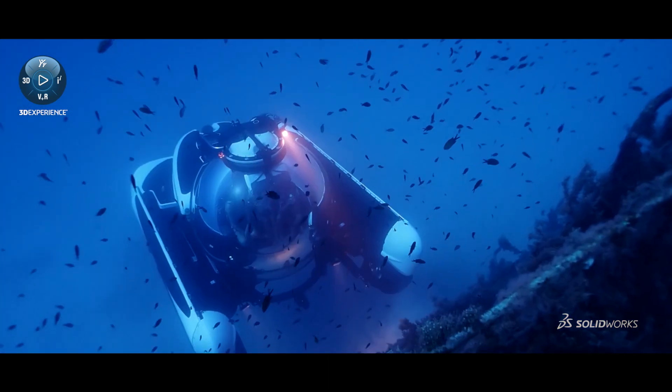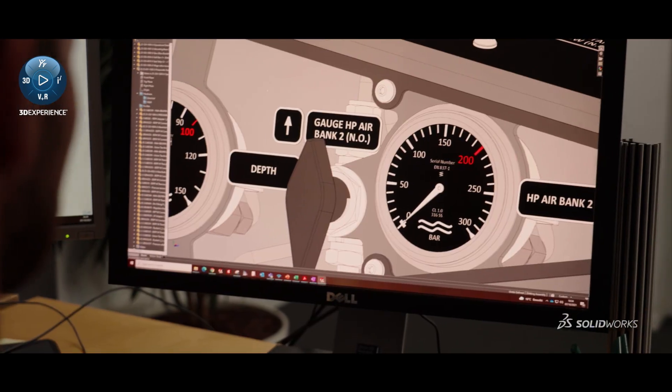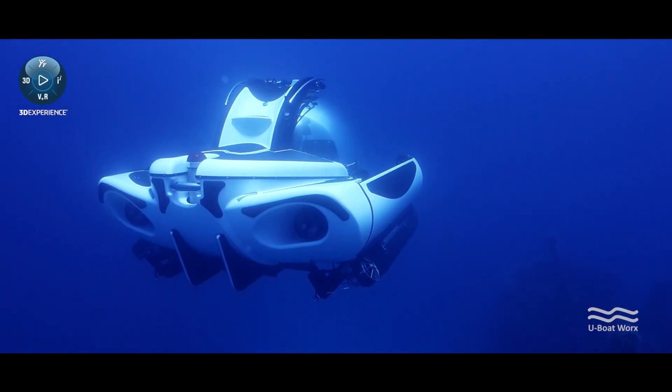Normally we build around one sub a year per type. For the NEMO we would like to build one sub every month, so that's a really big change in the whole production process. Therefore we try to standardize the components that we already use on our other submarines to ensure a fluent production process for the NEMO.